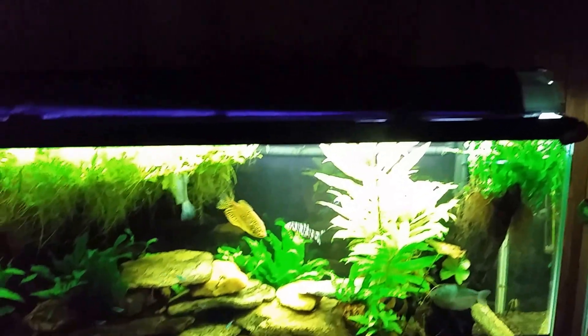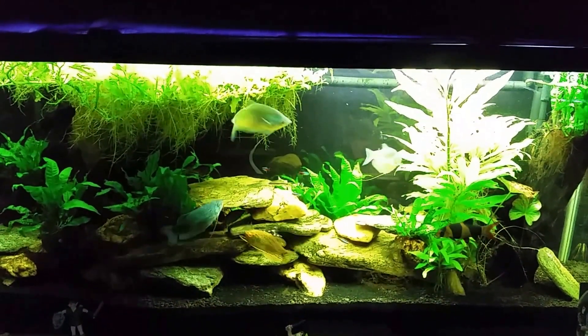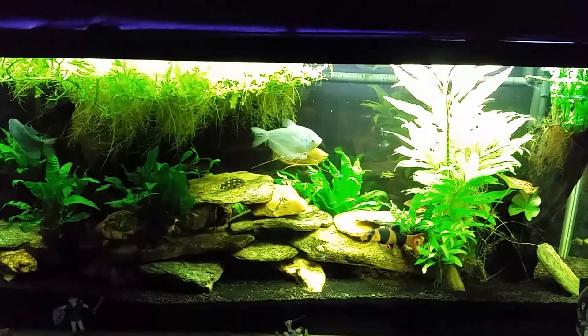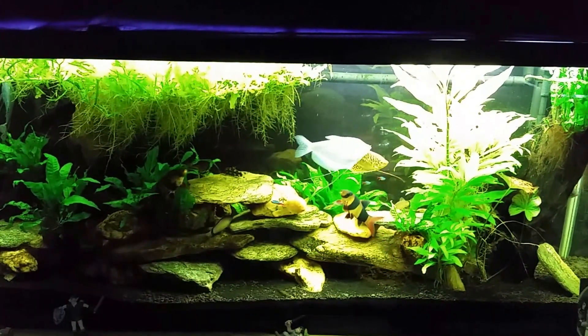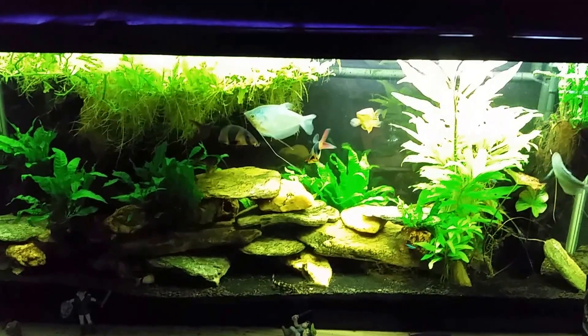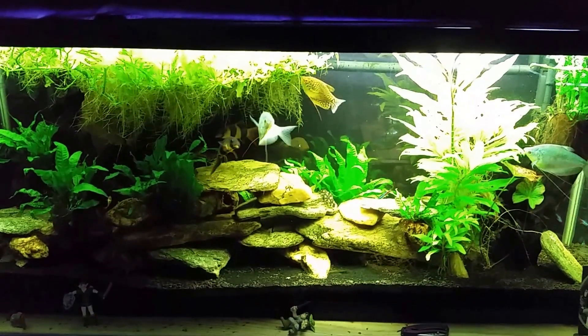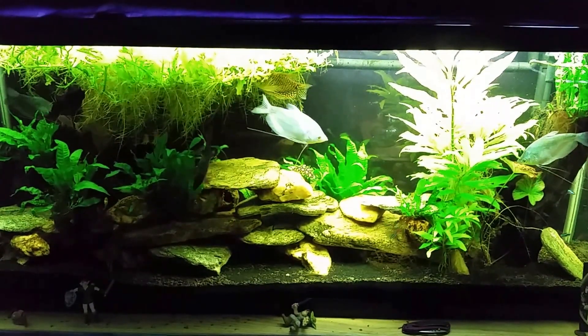So once again we're sitting right at 1500 parts per million — five times the normal levels you'd expect to find in the outside environment. Nothing particularly dramatic, just a little update on how much CO2 I've got here in the basement. It's one of those things I always pay attention to and think about quite a lot, so I figured I'd shoot a little video about it. Thanks for watching — I'll see you real soon on the next one.